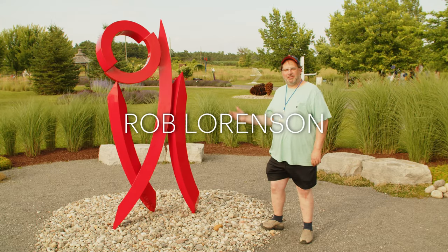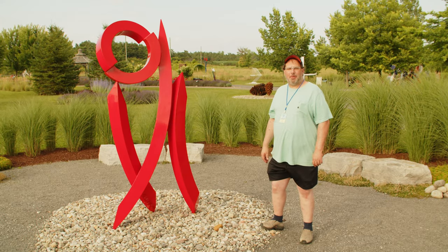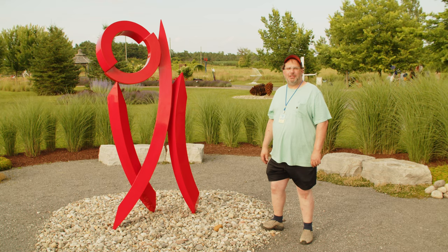Hi, I'm Rob Lorenzen. This is Summer Red Rhythm. It is a painted aluminum work that's about seven feet tall.